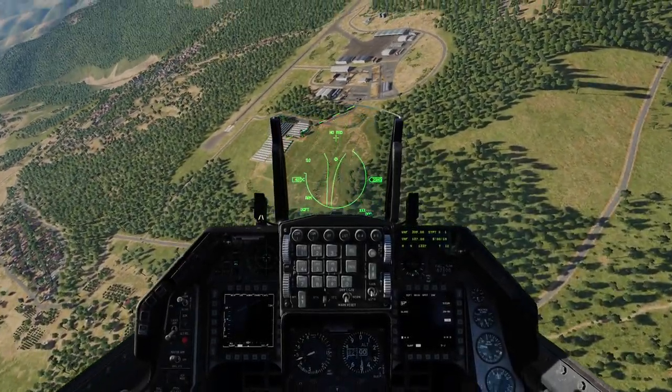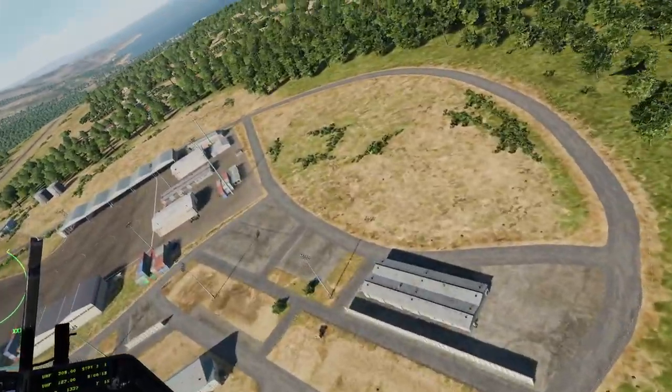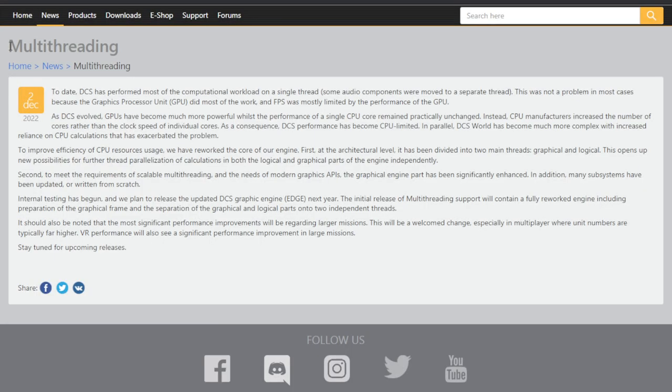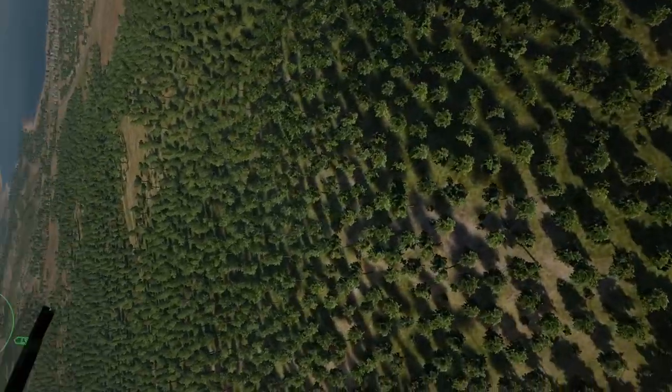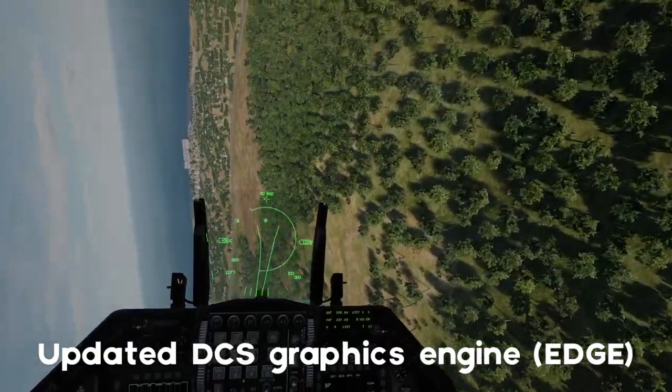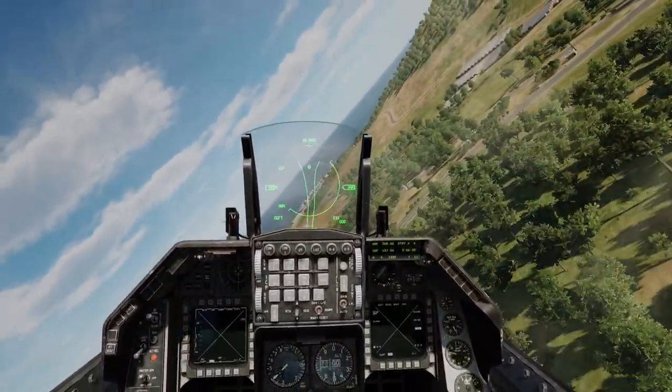Hey, what's going on guys, Vulcan here. Today I'm going to be talking about the recent announcement that Eagle Dynamics released regarding the new implementation of multi-threading in DCS World. We're going to start out with their announcement of the updated DCS graphics engine, called EDGE, which is going to be coming next year along with the multi-threading changes.